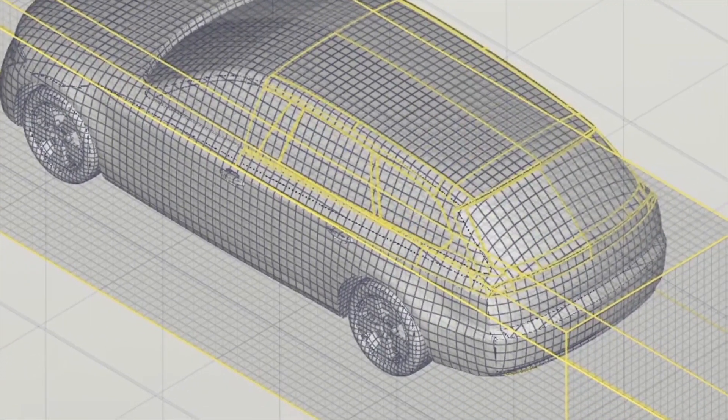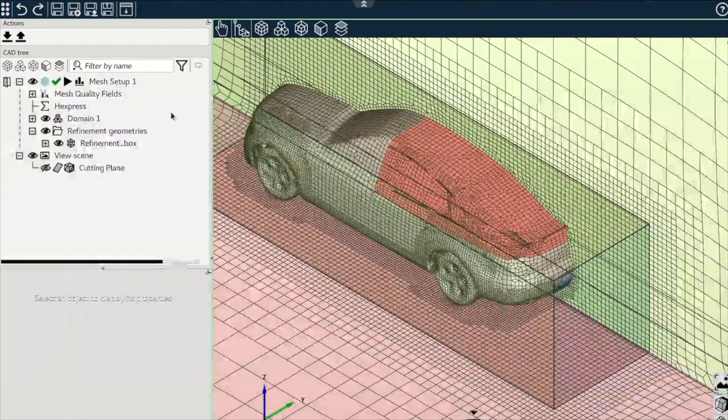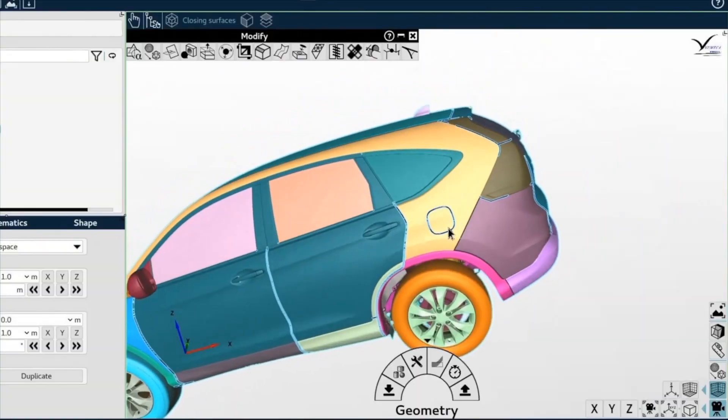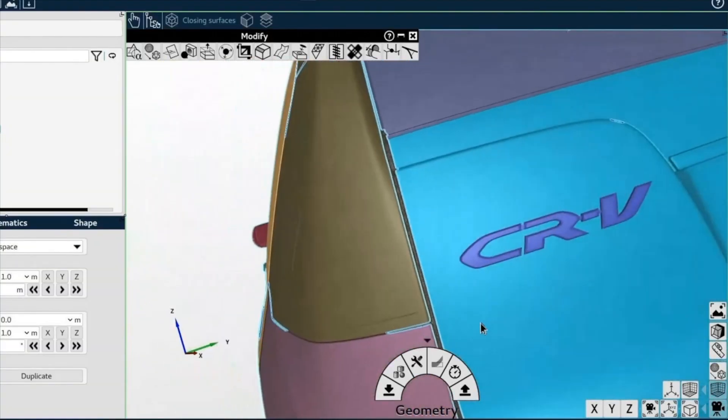Of course, having a visual projection of how your geometry is going to be meshed and discretized before even running any sort of mesh generation tool is very helpful. This allows you to verify all the inputs of your mesh setup without having to run anything. And in some regions, a high level of detail is going to have a critical impact on the result of your CFD simulation and its reliability.